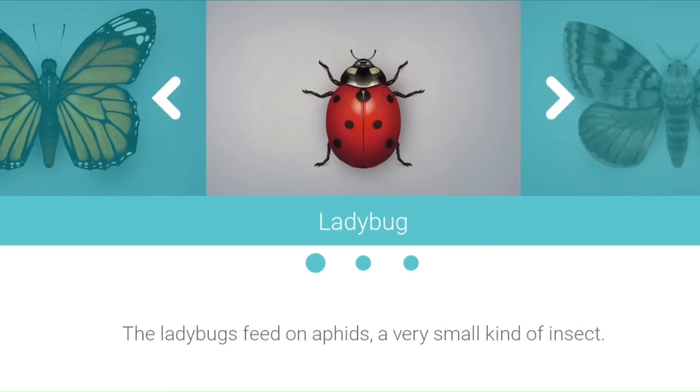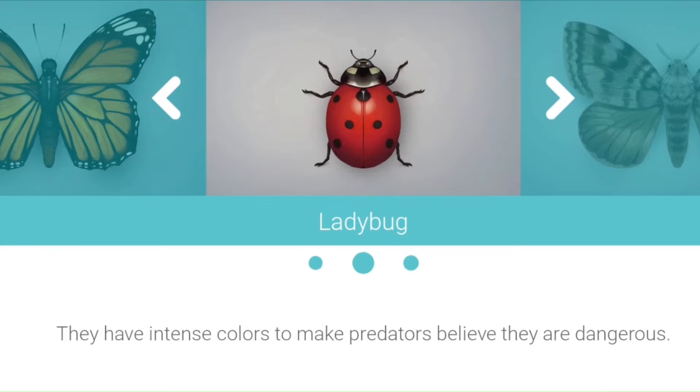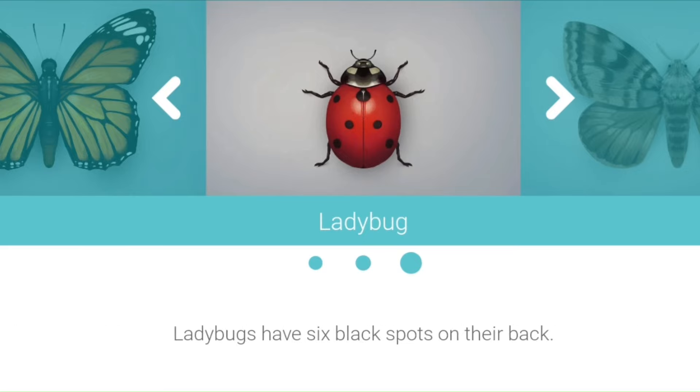Ladybug. The ladybugs feed on aphids, a very small kind of insect. They have intense colors to make predators believe they are dangerous. Ladybugs have six black spots on their back.